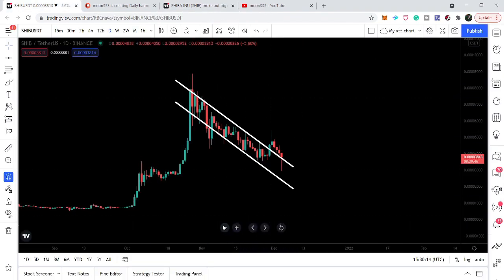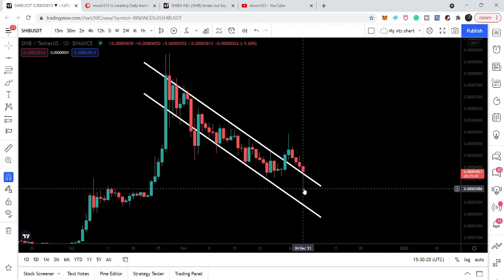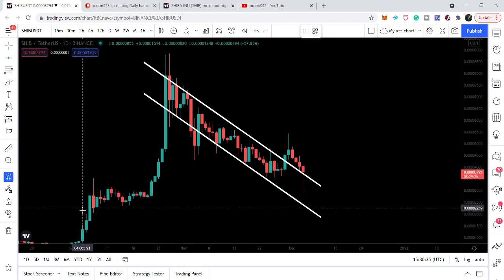Let me show you on the live daily time frame chart. Here we can see that the price line moved down — we had a very long spike, even down to point 0.0000029 52 — and the price line recovered very soon. Now if I place a trend line here, you can see that this was our previous high after the previous rally.